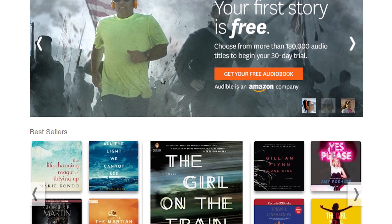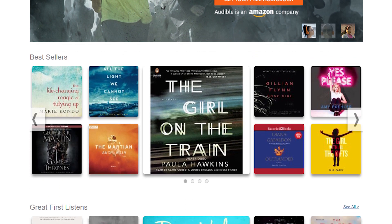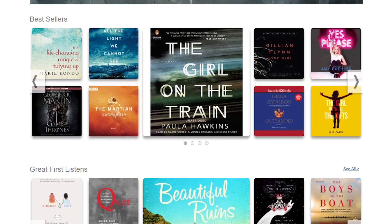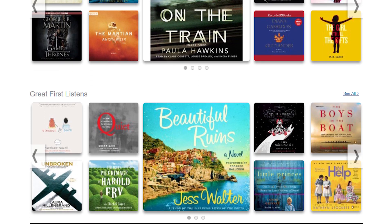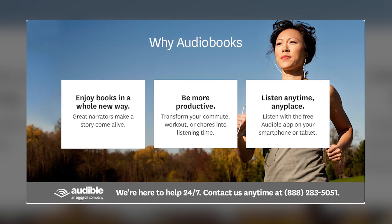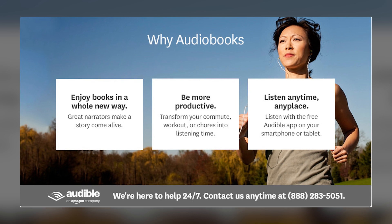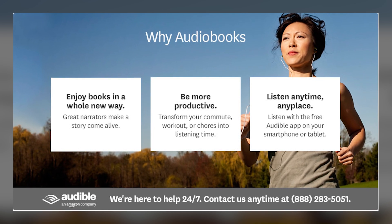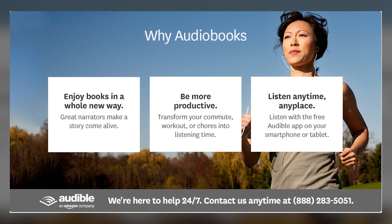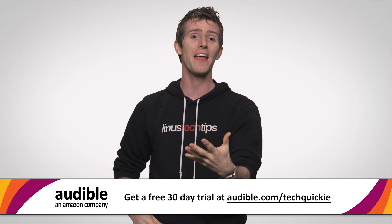Audible.com is the leading provider of audiobooks with more than 180,000 downloadable titles across all types of literature, including fiction, non-fiction, and periodicals. Audiobooks are a great way to catch up on your reading when you're doing mundane things like being stuck in traffic, when you're on the subway or the bus, or you're just doing chores around the house or at the gym.